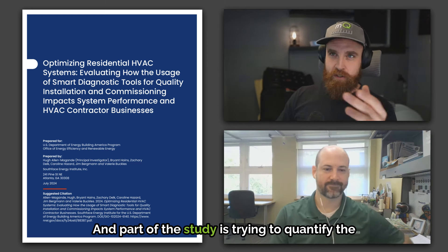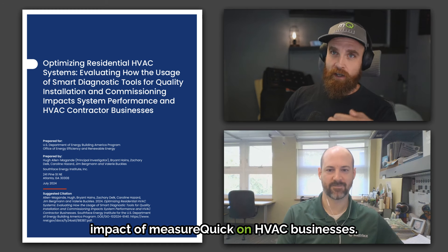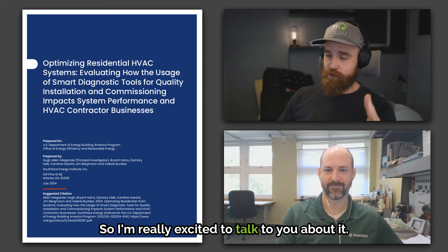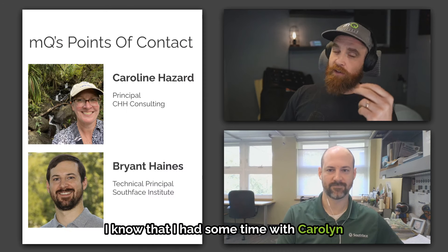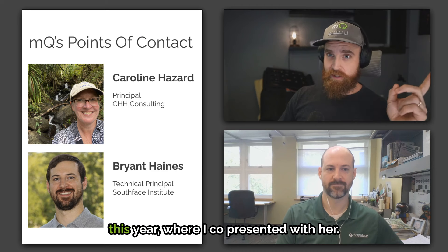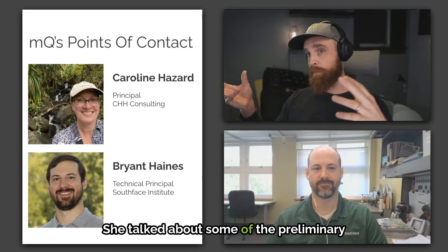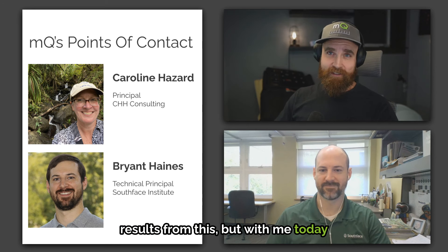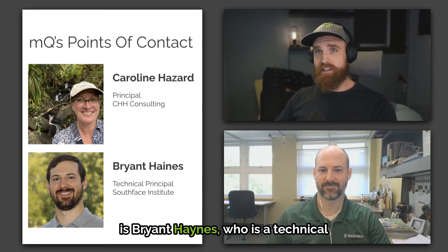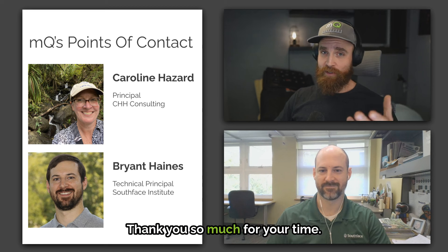Part of the study is trying to quantify the impact of MeasureQuick on HVAC businesses. I had some time with Carolyn Hazard at the HVAC Symposium earlier this year where I co-presented with her, and she talked about some preliminary results. With me today is Bryant Haynes, who is a technical principal at the South Face Institute. Welcome, Bryant.